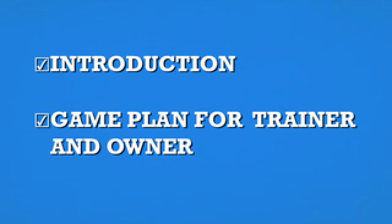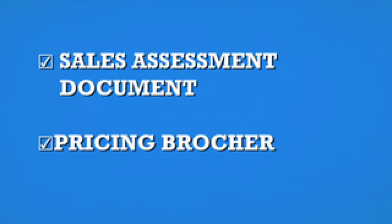When you first get the IFC systems, you're going to receive an intro packet for the club — an intro for you and an intro for the trainers. We're going to give both of you a step-by-step lesson plan. We're also going to give the owners a sales assessment and a pricing brochure, because a lot of clubs don't have pricing brochures, don't know how to price things for the client, and don't have a sales assessment tool. We'll provide both in Word documents.